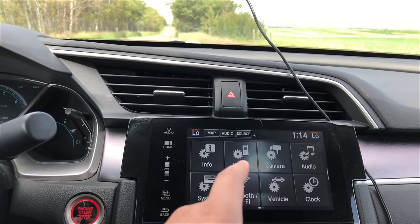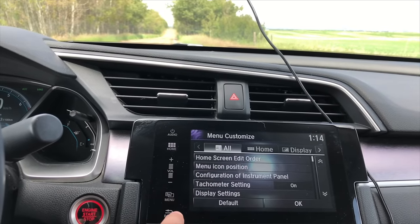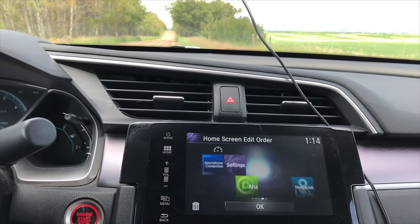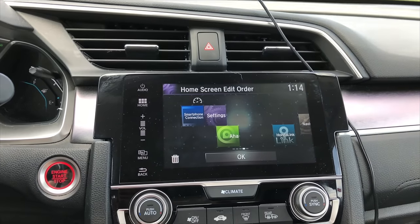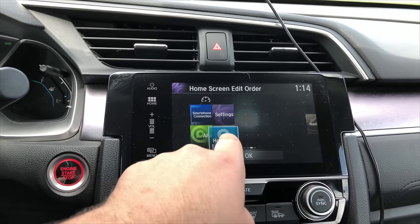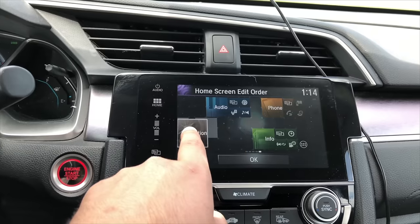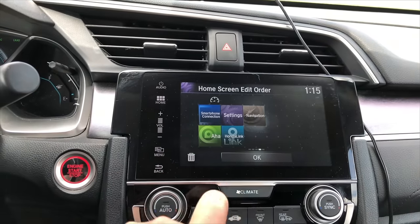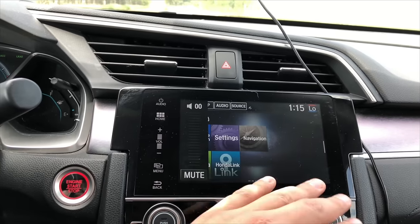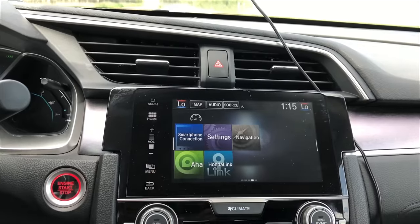If you want to move things around, go to System, then Home Screen, then Home Screen Edit Order. This will allow you to move items around — move this here, move that there, things like that. So as you can see you can very nicely customize this whole interface very easily, which is pretty cool.